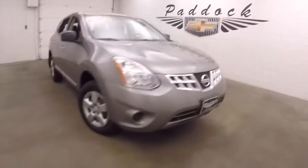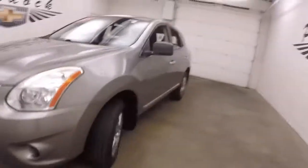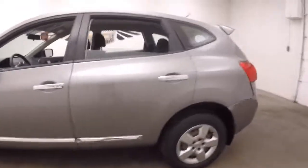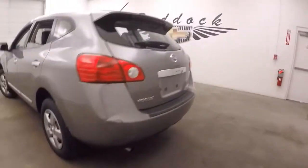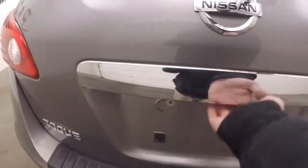It's a 2011 Nissan Rogue. There's green metallic paint, steel wheels with silver covers, decent tires. This SUV is all-wheel drive — it's great for the weather around here.